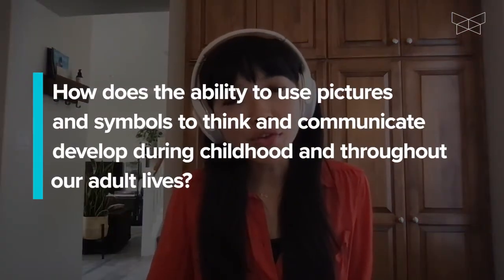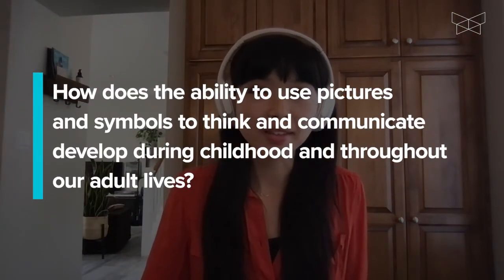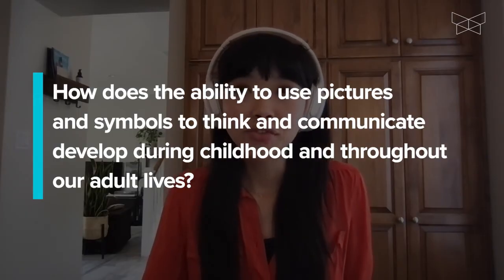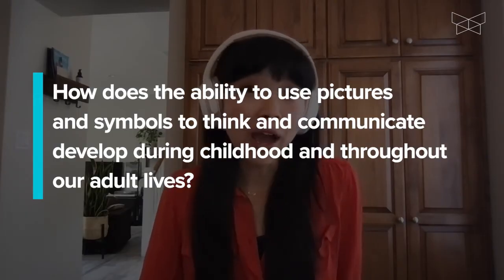A third question: how does the ability to use pictures and symbols to think and communicate develop during childhood and throughout our adult lives?